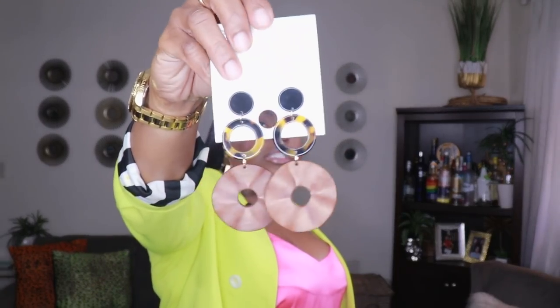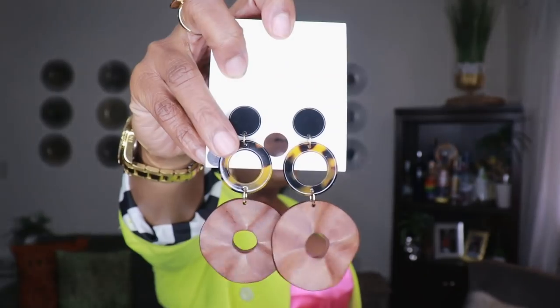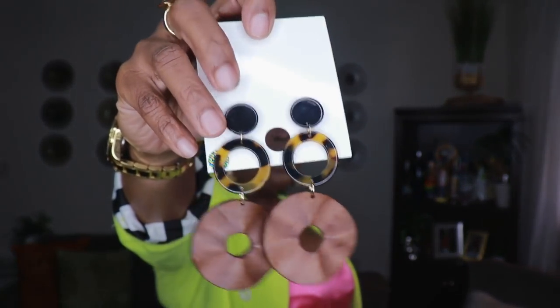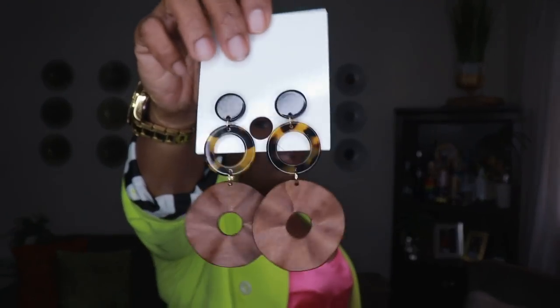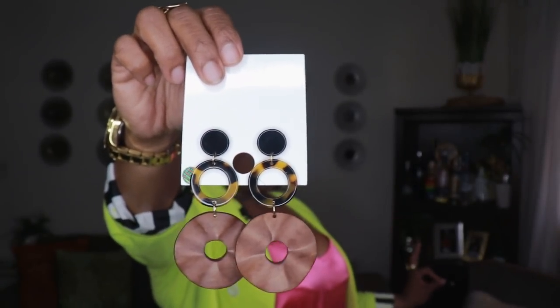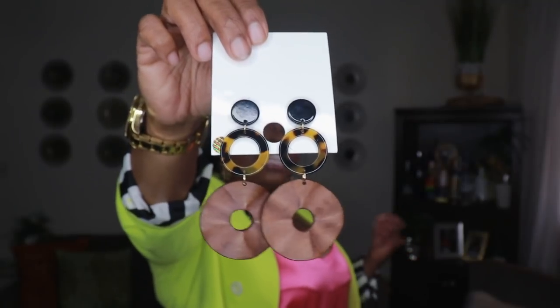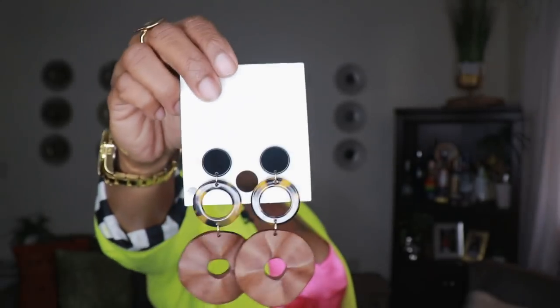The next pair from Forever 21 is these statement earrings — sort of a wood material at the bottom, then a tortoiseshell acrylic type of material, with a little black dot right at the ear hole. A great way to make a statement and show some style. They give me like an African or bohemian vibe — really love these. They'd also be great with my taupe outfits and trench coats. These were $7.90.